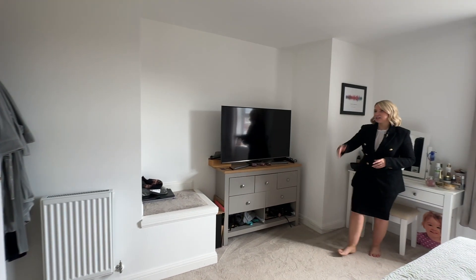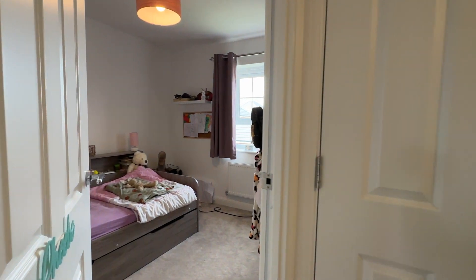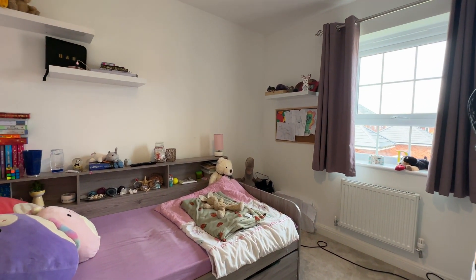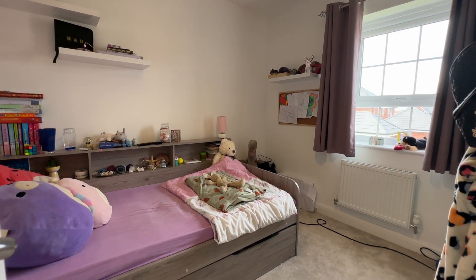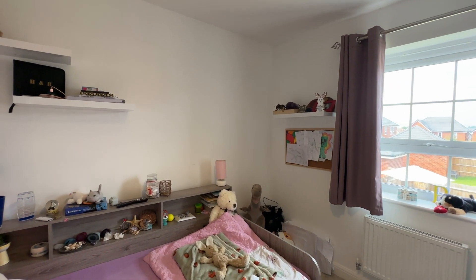Heading out, we'll go into the next room along, which is the third bedroom. Currently used as a single bedroom but it is a good size, with a window overlooking the garden of the property.